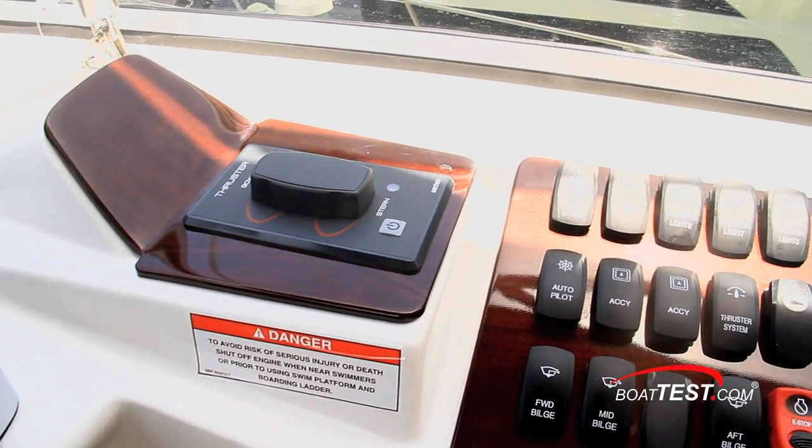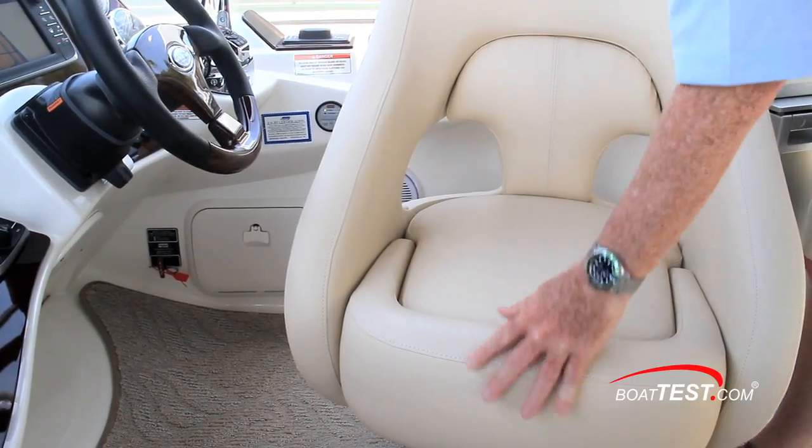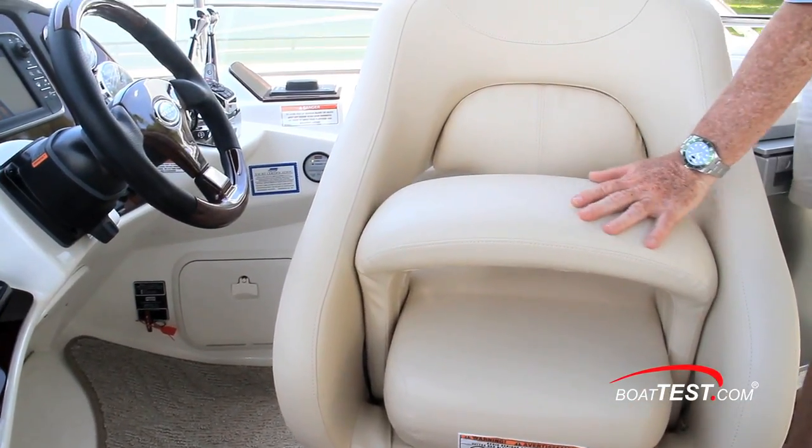Behind are the thruster controls and ancillary switches. The helm seat is butter soft, swivels and slides, and also includes a comfortable flip-up bolster.